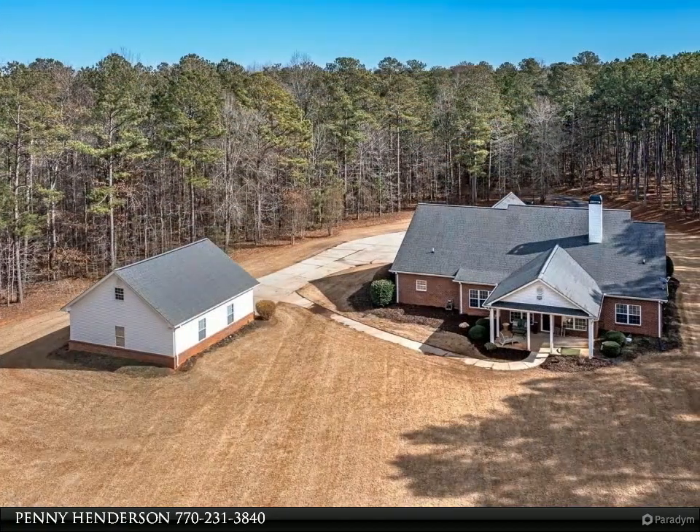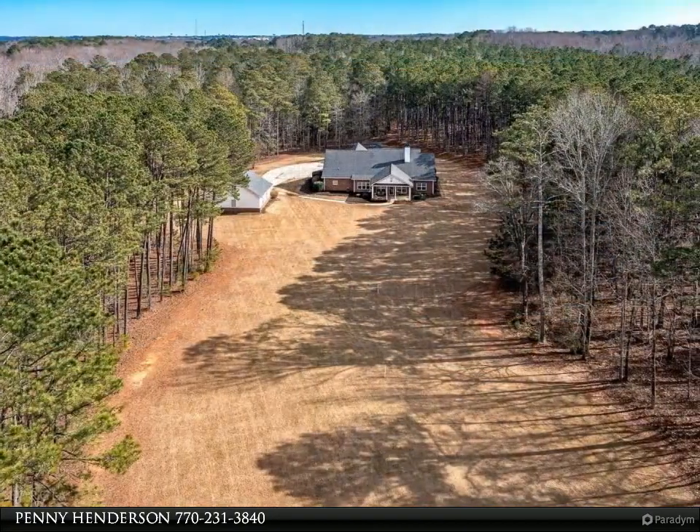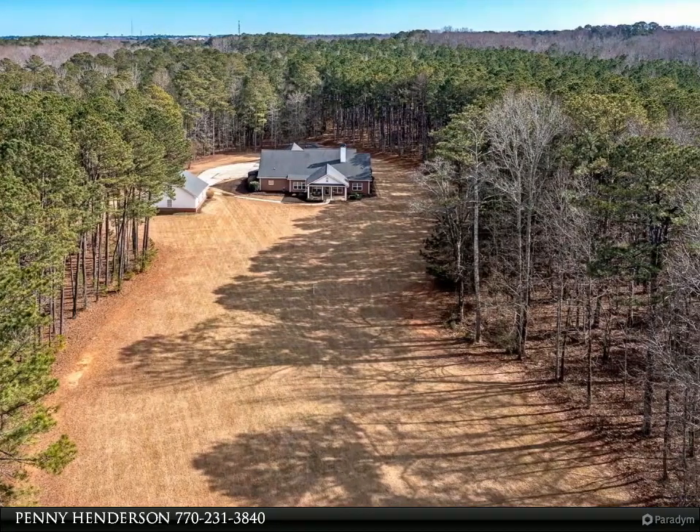Kitchen features tile flooring, double ovens and electric cooktop stove, walk-in pantry, breakfast area, and a large island. You'll love this kitchen — beautiful cabinets with lots of drawers and cabinet space.